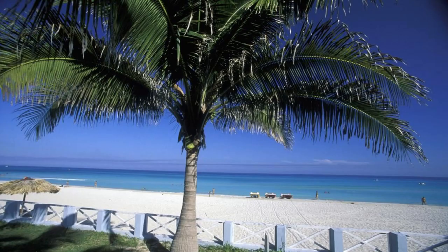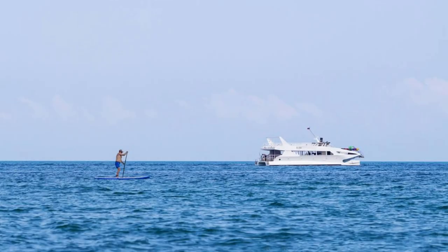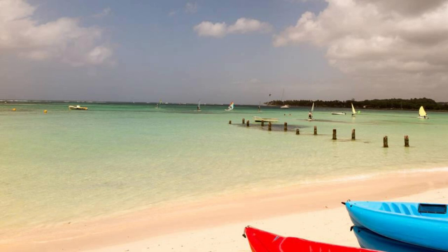Taino Beach, Freeport. Relax and unwind at Taino Beach, a pristine stretch of coastline on Grand Bahama Island. Sink your toes into soft white sand and swim in the warm, turquoise waters of the Caribbean Sea as you soak up the sun's rays. Enjoy water sports such as paddleboarding, jet skiing, or parasailing, or simply lounge beneath swaying palm trees with a good book. With its calm waters and tranquil atmosphere, Taino Beach is the perfect spot for a day of sun, sea, and relaxation.